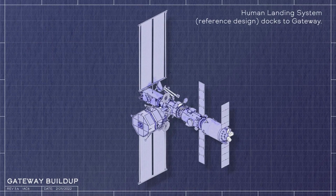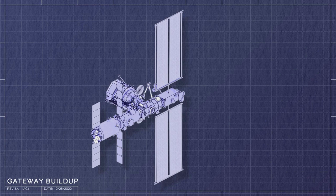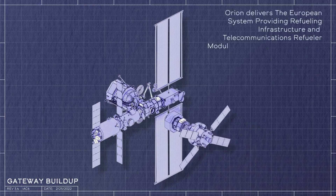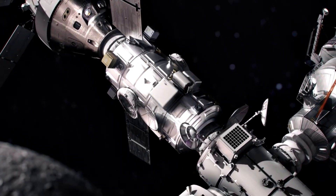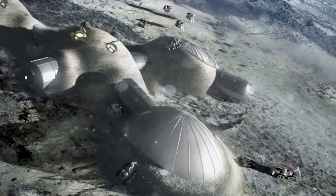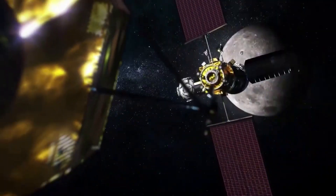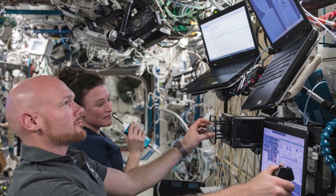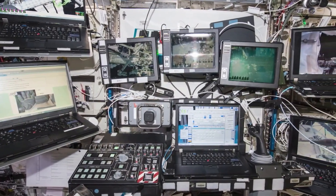In addition to the HALO pressurized module, in 2020 it was announced that Thales Alenia Space would develop two more key modules for the upcoming Lunar Orbital Platform Gateway. This includes IHAB, or the International Habitat, and the ESPRIT Communications and Refueling module. These two modules are the European contribution for Gateway. The station, weighing about 40 metric tons, will be automatically assembled piece by piece in a near-rectilinear halo orbit, or NRHO, around the Moon.